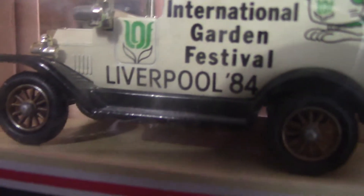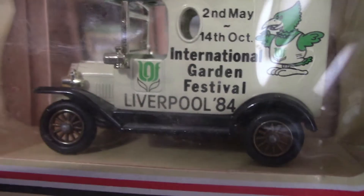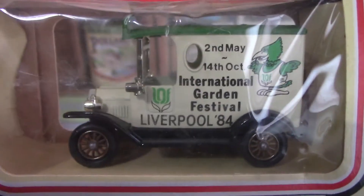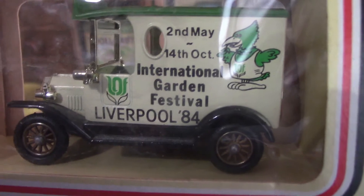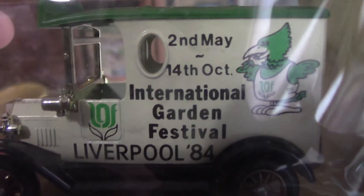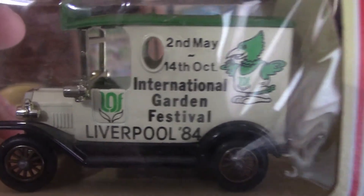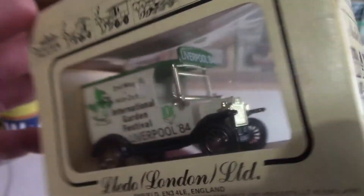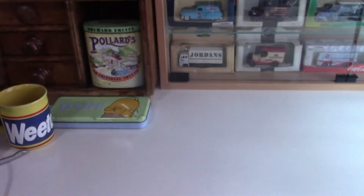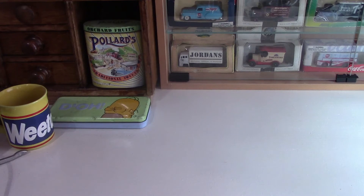Now this one is another celebration model — it celebrates the International Garden Festival in Liverpool in 1984. It was the official souvenir that Lledo released in 1984, and it's a 1920 Ford Model T van. As you can see it ran from the 2nd of May to the 14th of October in Liverpool. I wonder what it was like — did anyone go, or get any souvenirs from it?